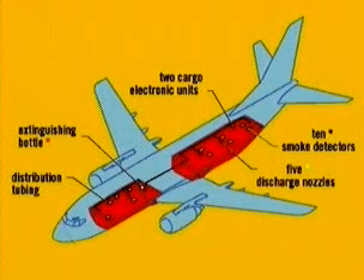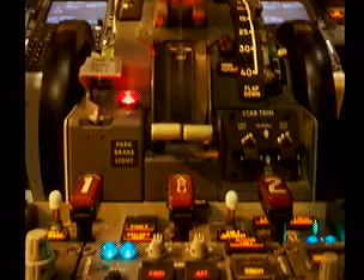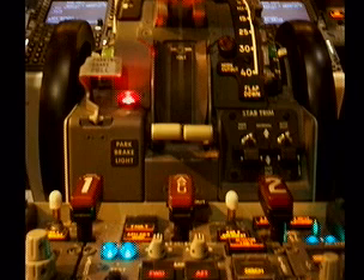All indications of a fire condition may be observed from the flight deck. Additionally, an APU fire warning condition may be observed from the main wheel well.